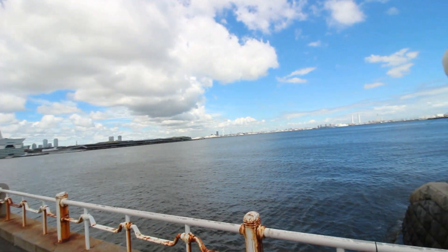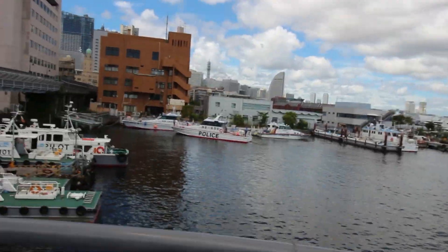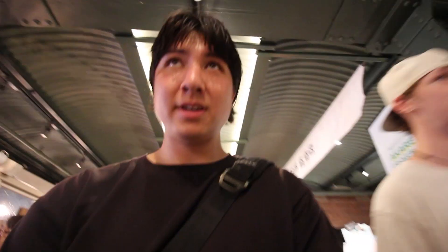Now we're just gonna walk around the bay some more. And right over there you can see the Sky Tree, like super far in the distance. Got the police. Alright, we've wandered into the red brick building in Yokohama, which is like a historical building where the boats would come in, drop off all the goods, and store it in here.